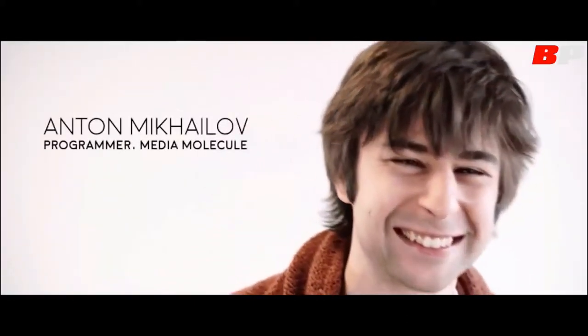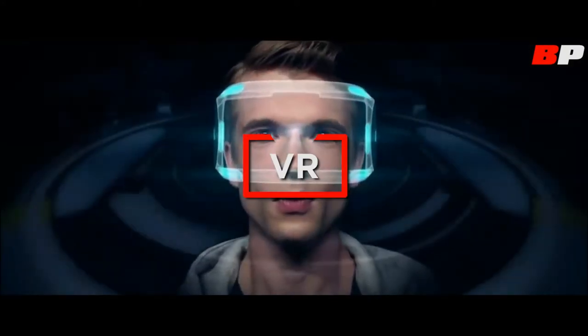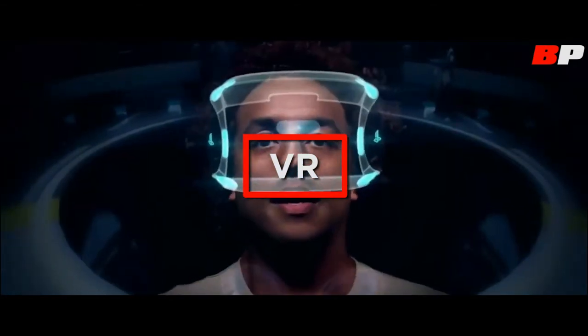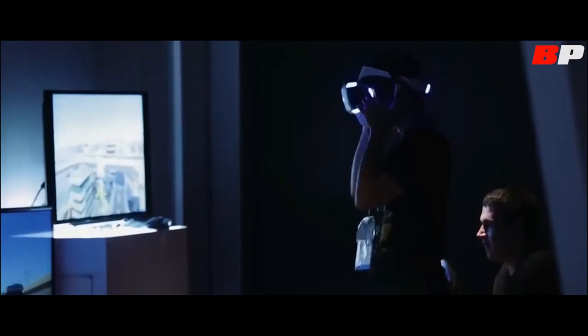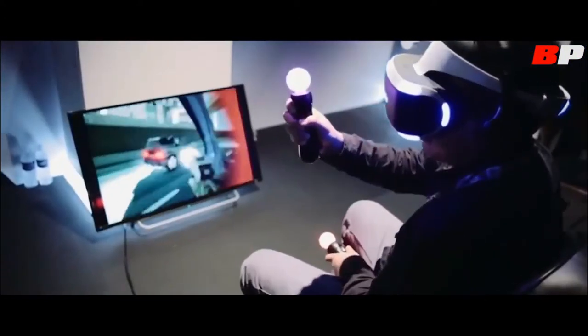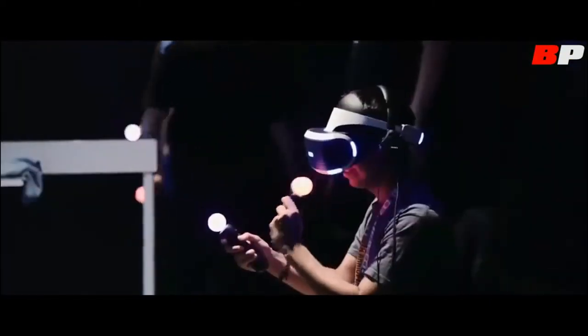There are a lot of different possibilities for gameplay exploration that haven't really been explored yet. Technical advancement helps game creators come up with totally new experiences. The stars are aligned in terms of technology for VR — screens are really good now, latency is down, computation power is up, and all these things have come together so we can make VR headsets like Morpheus that really work.